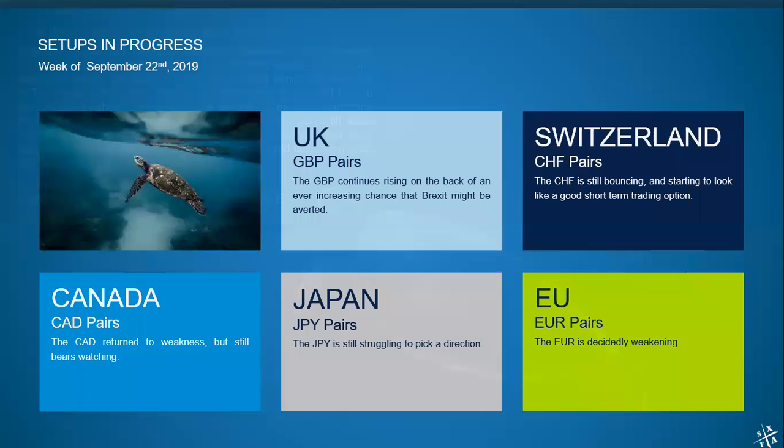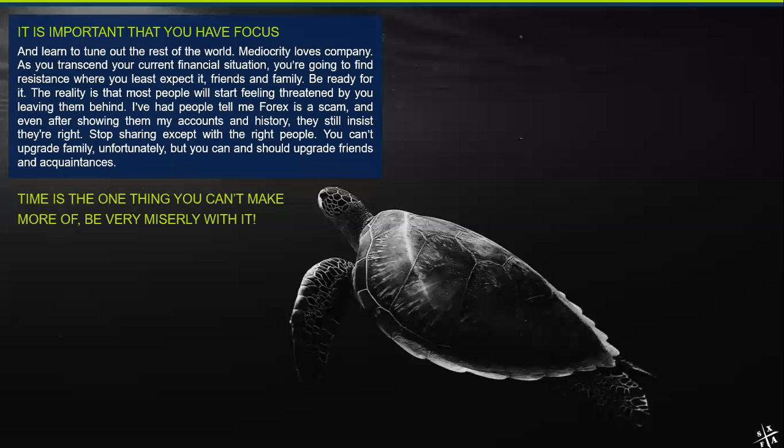That's going to be it for me this week. Some parting words — every now and then I do a review not just of the market but of my life in general. What I came up with this weekend is that you definitely have to have focus. You do have to learn to tune out the rest of the world. Mediocrity loves company — I know the saying is misery loves company, but it's pretty much the same thing. As you start making money trading, as I started making more and more money trading instead of making money in a job, I started to find resistance where I least expected it — and that was from friends and family.